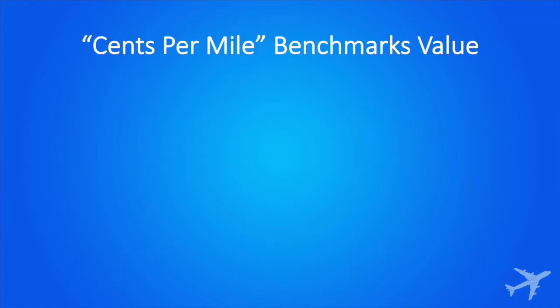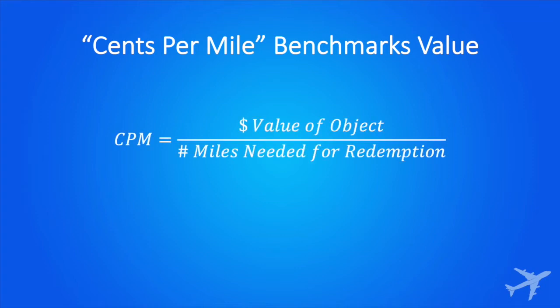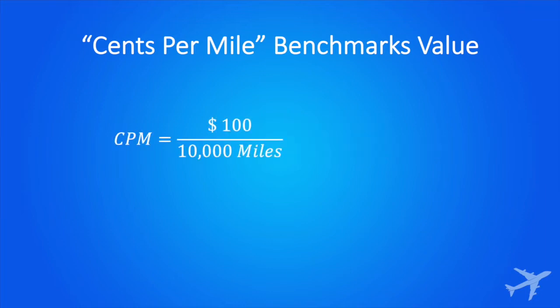So now you've been saving up and you have all these points. How do you know what to redeem them for? The best way to judge how good of a redemption you're getting is to calculate a metric called CPM, or cents per mile. Calculating is simple: you take the value of the object you want, divide by the number of miles needed, and you have your CPM. Here's a quick example — something worth $100 is offered to you for 10,000 miles. That equates to one cent per mile.